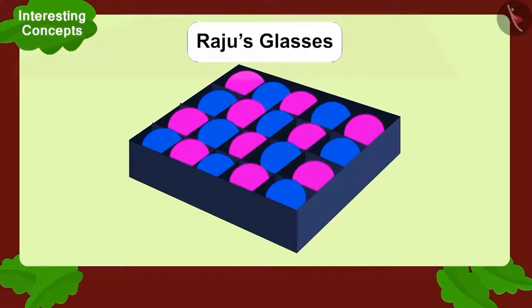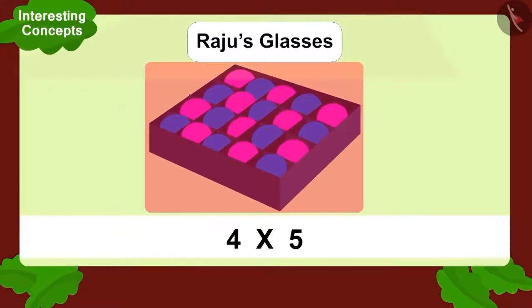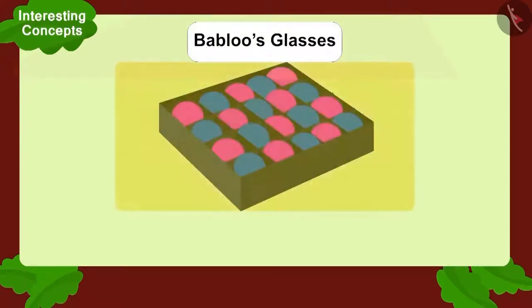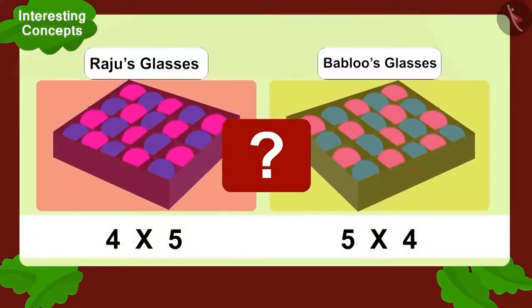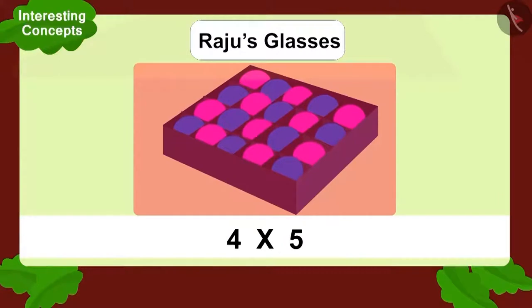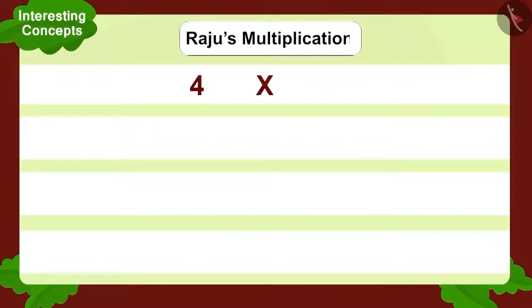Raju wore his glasses and looked at the box. He saw a multiplication like this. Now, Bablu wore his glasses and looked at the box. He saw a multiplication like this. Is this possible? Raju saw five horizontal compartments and four balls in each compartment — four multiplied by five.